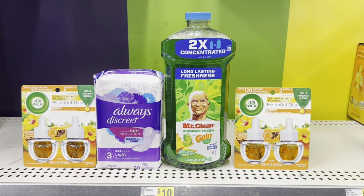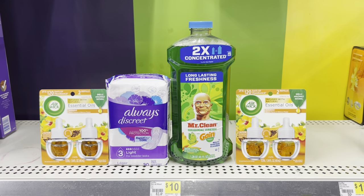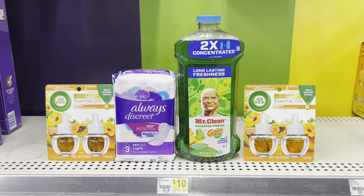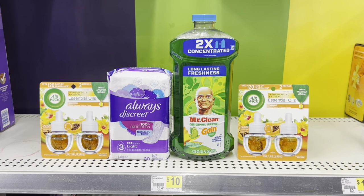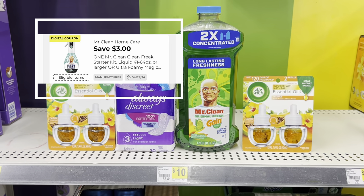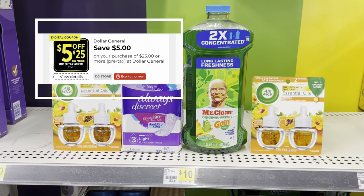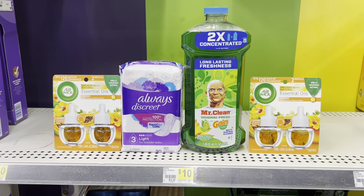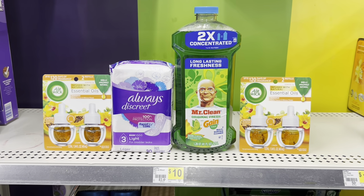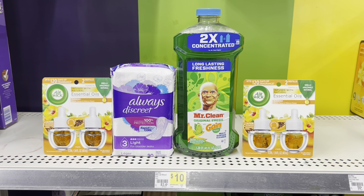I lost my audio in the store while editing this video, so I'll tell you about this second transaction now. They started blaring the music so I wanted to hurry up and get out. I picked up two Air Wick twin oil refills at six twenty-five each and I'm using the buy-one-get-one-free digital coupon, taking off six twenty-five. I picked up the Always Discreet product at six fifty using a four dollar digital coupon, and the Mr. Clean at six dollars using the three dollar digital coupon. The total comes up to twenty-five even, and after the five-off-twenty-five coupon plus all the other digitals, my cost should be six seventy-five.